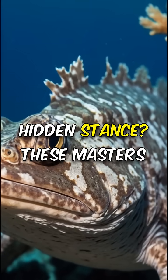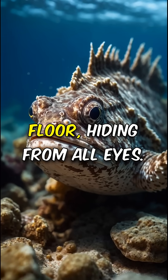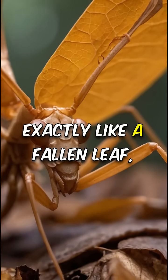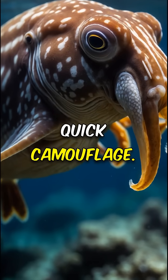See the stonefish's hidden stance? These masters of disguise blend effortlessly with the ocean floor, hiding from all eyes. Check out the mantis's leafy guise — the deadleaf mantis looks exactly like a fallen leaf, fooling both predators and prey.